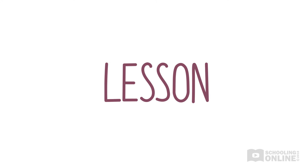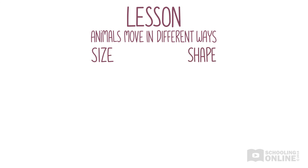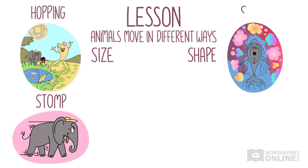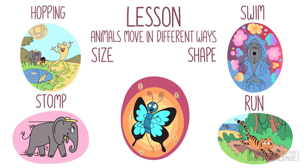In today's lesson we learned that different animals move in different ways depending on their size and shape. Elephants stomp around, making a loud sound. Frogs are very fond of hopping in a pond. Humpback whales swim with strong tails. Tigers run along because their legs are strong. Butterflies have tiny wings that help them with flying.